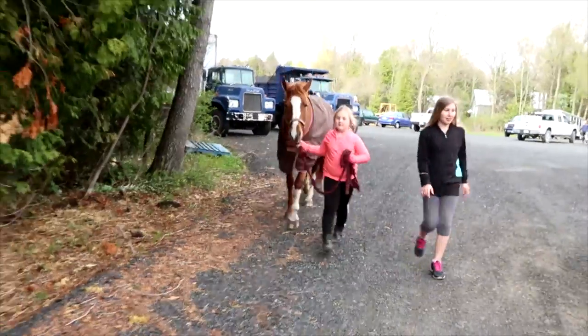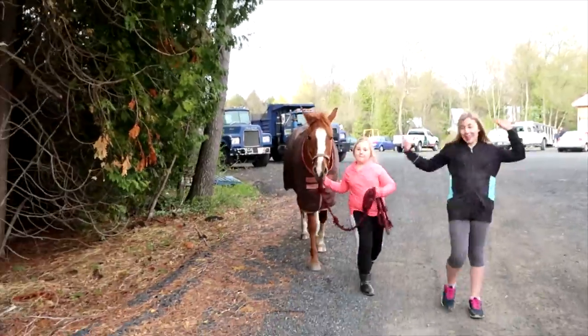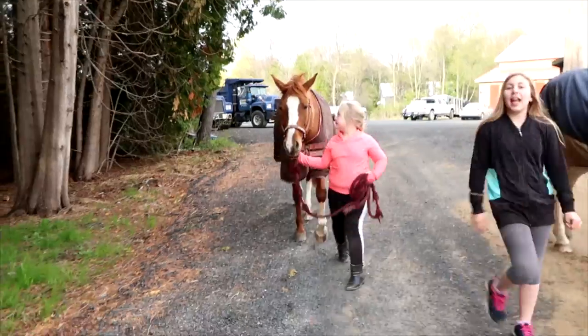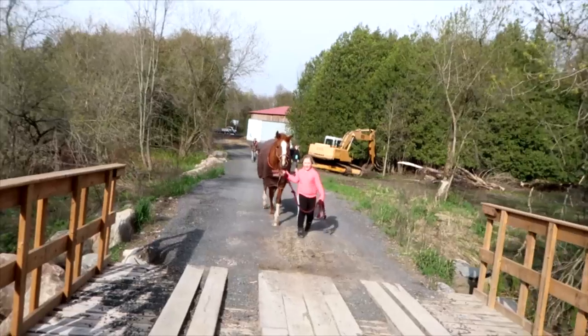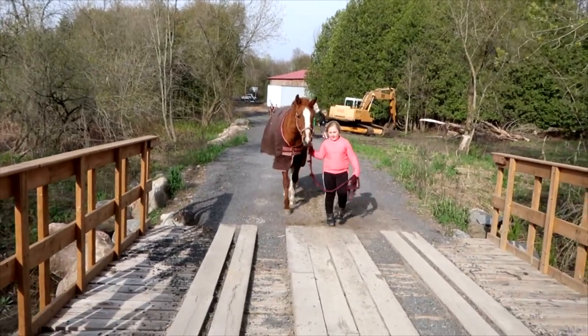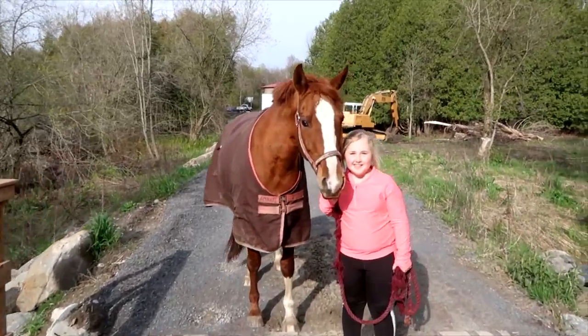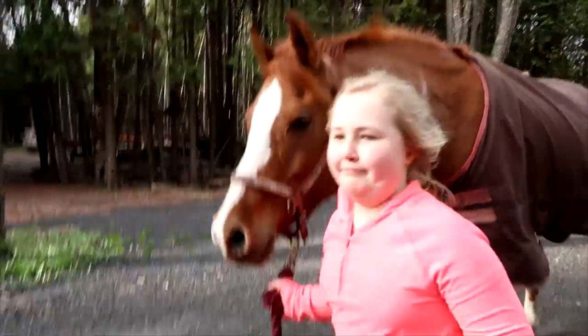And then it's my favorite time of the day — I gotta put her in the paddock. It's a long walk to her paddock and I love walking with her, but one time she wanted to trot all the way there. It's springtime right now and our paddocks are full of mud, but that doesn't stop me.